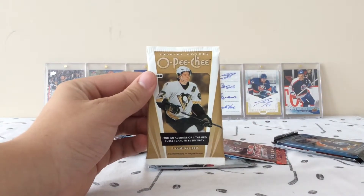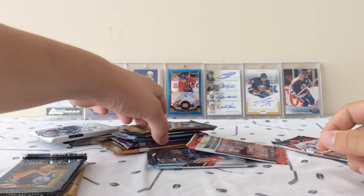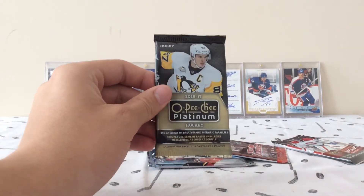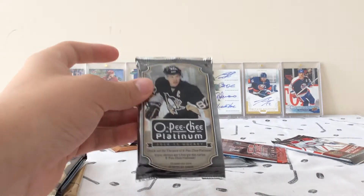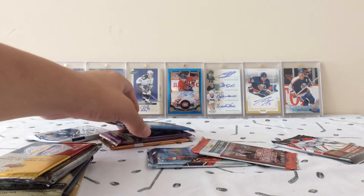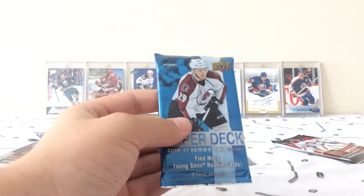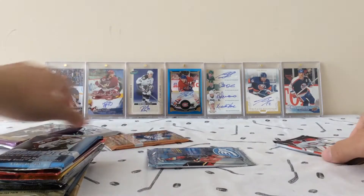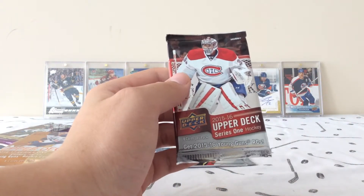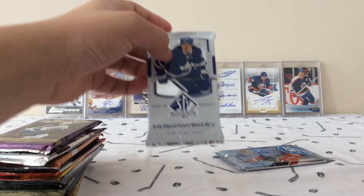We got O-Pee-Chee 06-07 hobby, Portfolio 15-16 hobby. After that, we'll go with O-Pee-Chee Platinum 16-17 hobby, and we'll go with 14-15 O-Pee-Chee Platinum — and this is a double pack. After that, we've got World Cup. Following that, we'll go with Contenders 13-14. Then we'll go with a hobby pack of 16-17 Series 2, then a 16-17 Series 1, and finally a pack of 15-16 Series 1. And our final three packs will be Fleer Showcase, SP Authentic, and Ice.